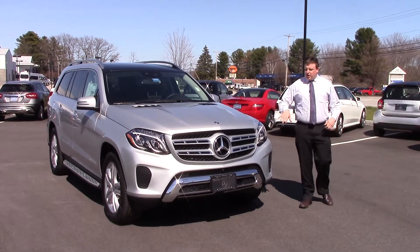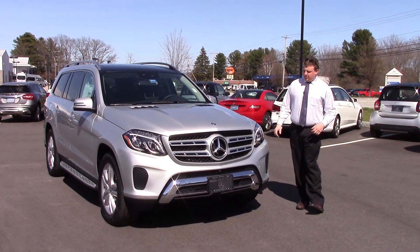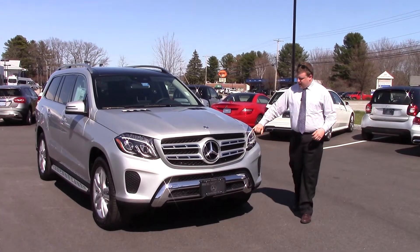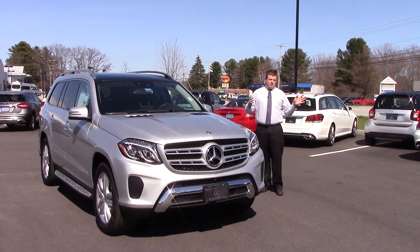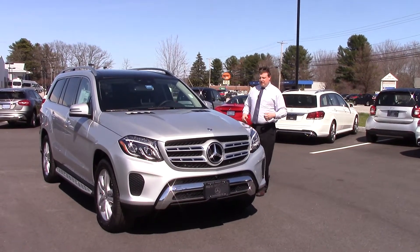It has a new, slightly more aggressive front grille, and the front hood has been raised up a little bit. This one also has the LED headlight system which can actually lower or raise based on oncoming vehicles and can work with the turns — it's called the active headlight system.